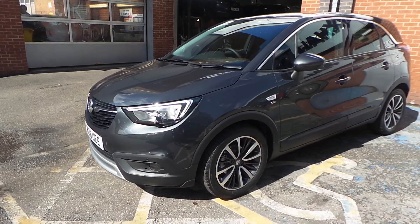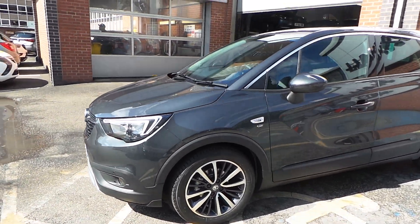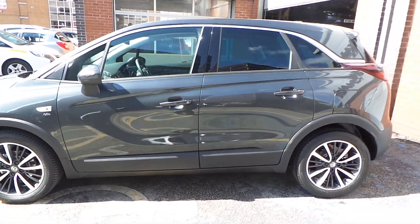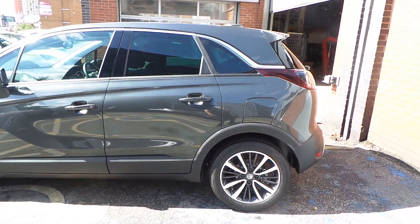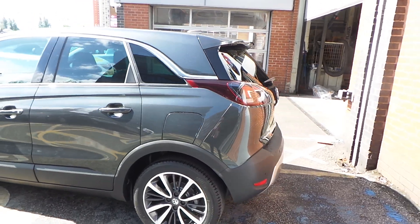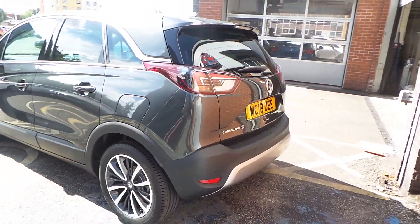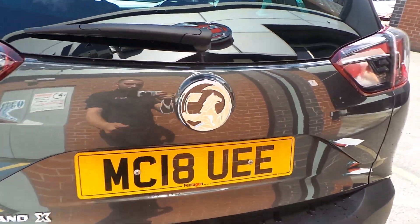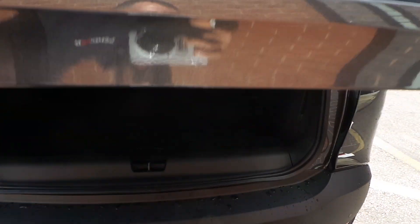As you can see from the front, it comes with very smart looking LED daytime running lights and diamond cut bicolor alloy wheels. On the Elite model, this has rear darker tinted glass as standard, along with both front and rear parking sensors, front fog lights and rear fog lights.